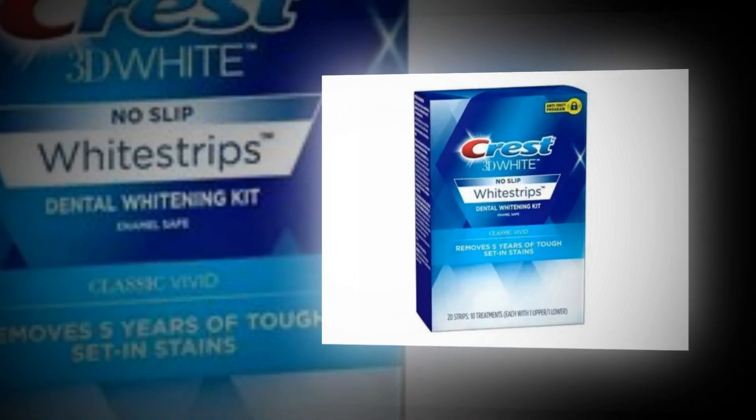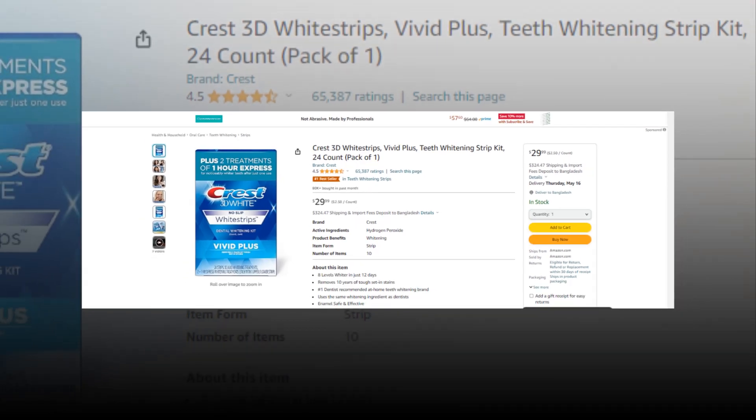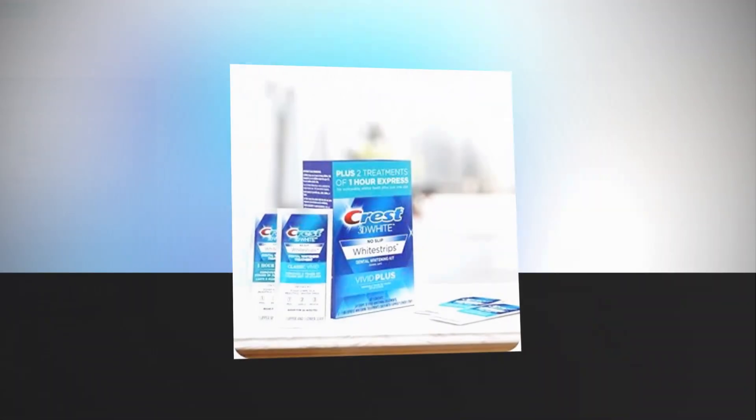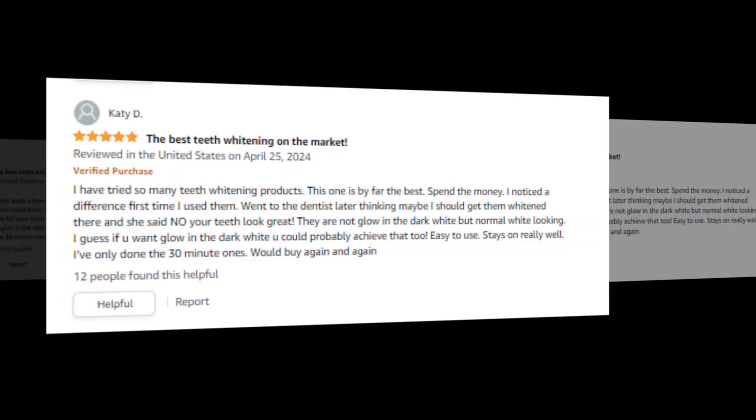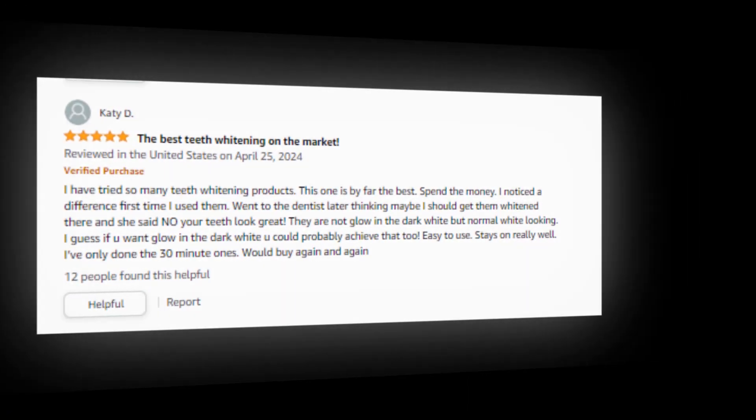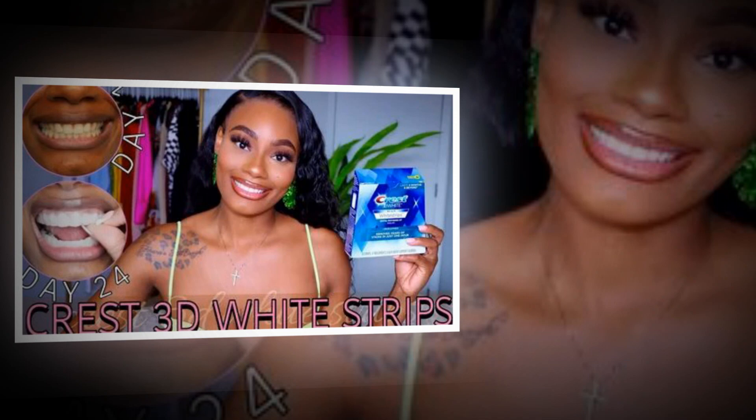Hi, welcome to our YouTube channel. Today we will discuss the best 3D white strips from Amazon. Let's find out together about the Crest 3D Whitestrips Vivid Plus Teeth Whitening Strip Kit, 24 count, on Amazon. The link to the product is given in the description if you want to check it out from there.